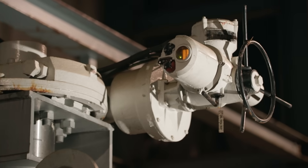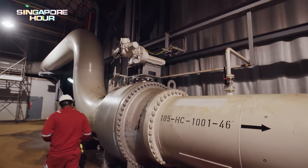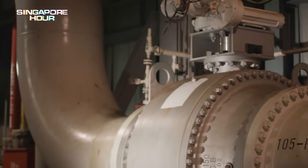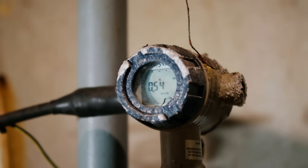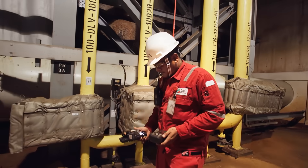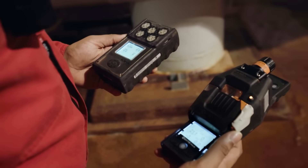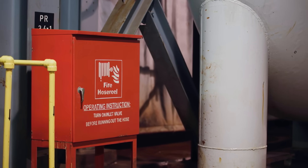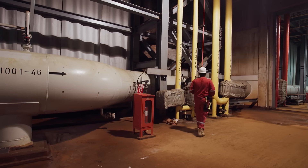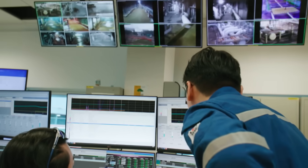Being this deep underground, safety is just as important as keeping the oil flowing. Even a small leak from a valve or pipeline could release hydrocarbon vapours into the tunnel. Maintenance teams regularly scan for gas leaks to make sure the air stays safe to breathe and the risk of fire is kept under control. In the operations tunnel, maintenance is entirely hands-on.